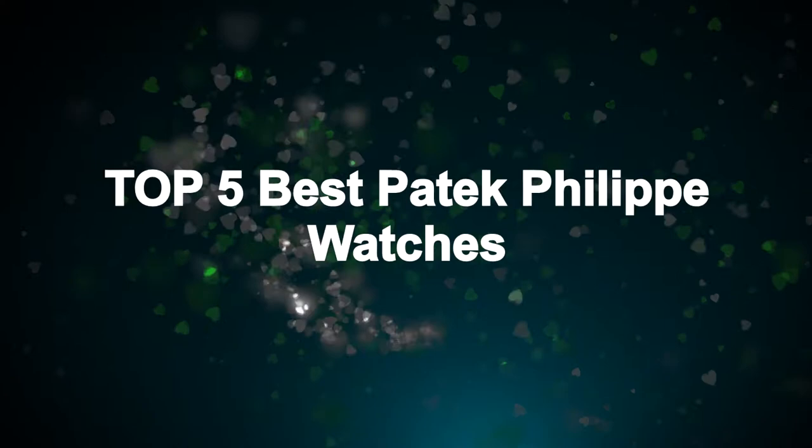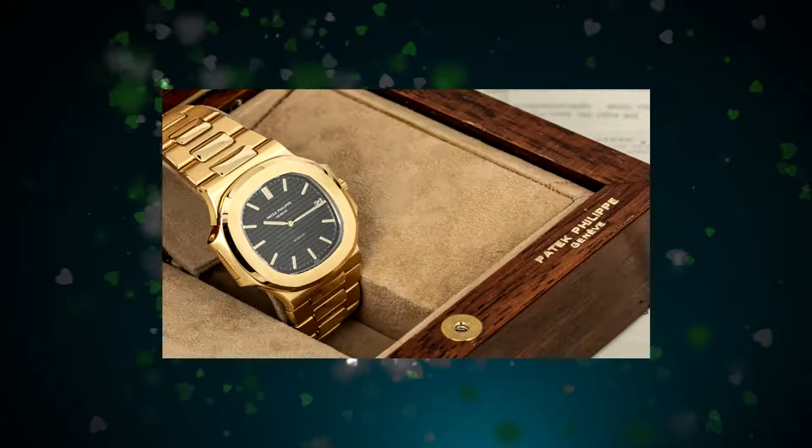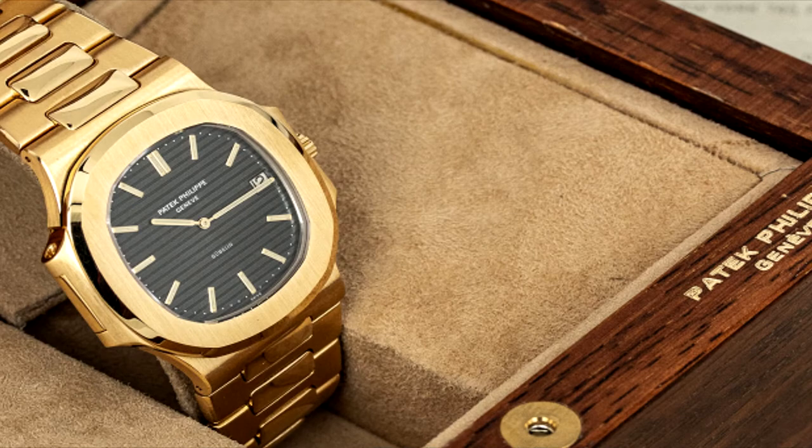One of the most prestigious global high luxury watch houses, Patek Philippe is a preferred brand of connoisseurs and collectors. With a proud watchmaking history that dates back to 1839, the iconic brand enthralls the ardent devotees of the high horologi traditions with its meticulously crafted masterpieces.